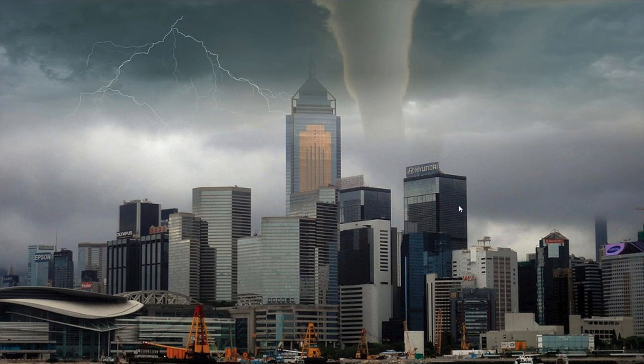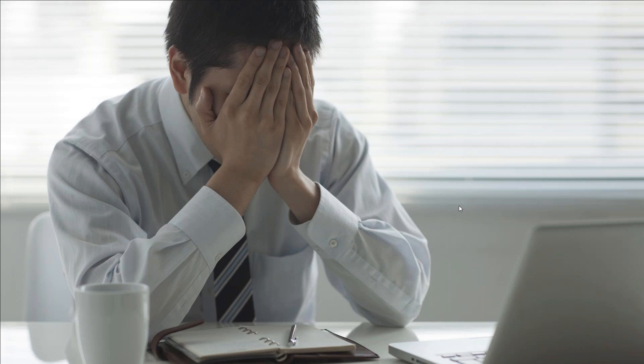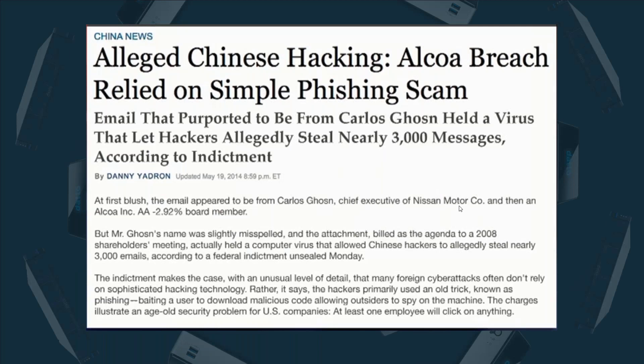Whereas most people think they need a second copy of their data for natural disasters, the truth is 93% of all data loss and downtime have nothing to do with those natural disasters. The leading cause of downtime is actually user error — somebody in the office clicking on the wrong attachment, going to the wrong hyperlink, or going to the wrong website and infecting your network. These aren't malicious acts by nefarious people in your office. They're typically just somebody not knowing what to look for and inadvertently infecting their network. People are your greatest weakness.